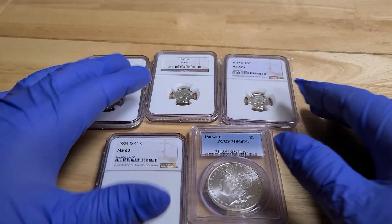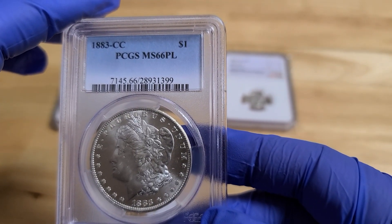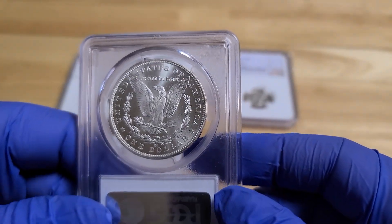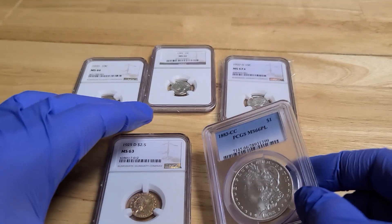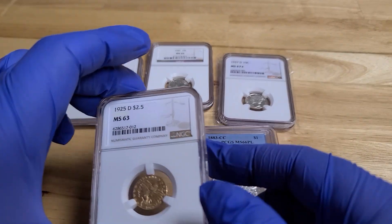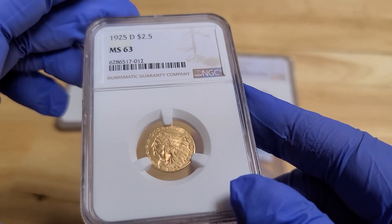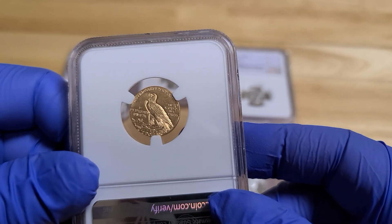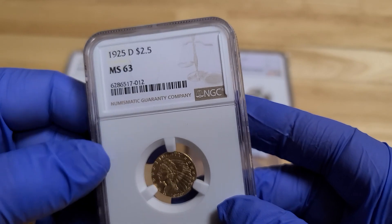Let's run back over what we have here for sale. We have the 1883 Carson City MS66PL — a very hard coin to find, almost impossible. Like I said, there are only 233 of these coins floating around the U.S. Then the 1925D Indian MS-63. It's been undervalued, people love it, the back of it is stunning. It's not that expensive to buy, and it's a great piece.